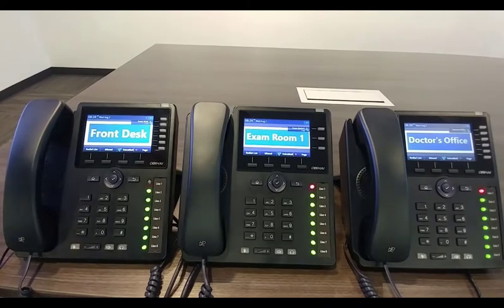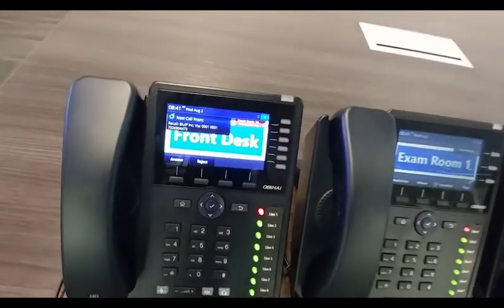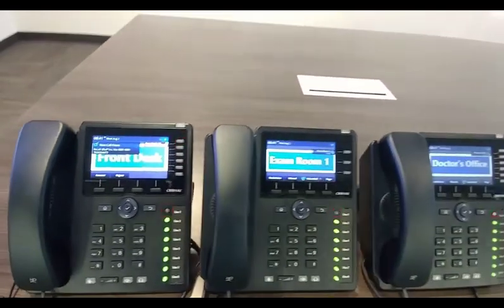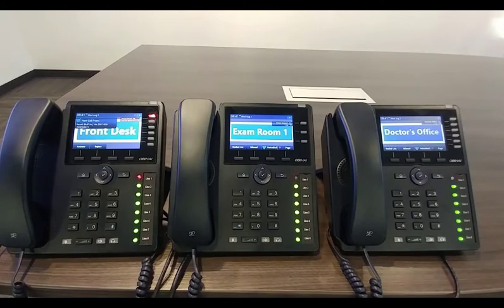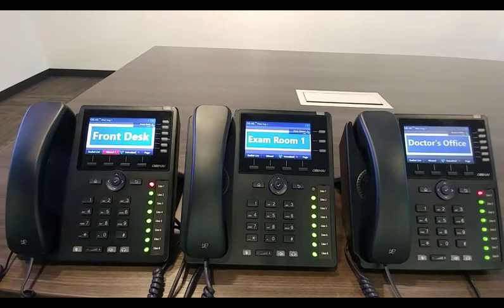Watch what happens if the doctor does not pick up the held call — the recall timer is going to kick in. I have the recall timer set for 30 seconds, so I'm going to pause the video and wait for the recall. Now you can see that the recall timer kicked in — there's a new call coming from Blue IP. At this point, the receptionist has two choices: she can answer the call, in which case she'll be connected back to the client, or she can reject the call and it will be put back on hold.